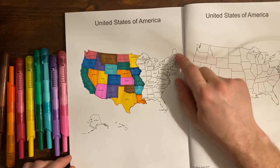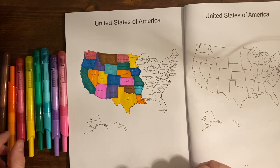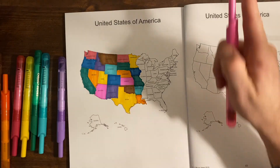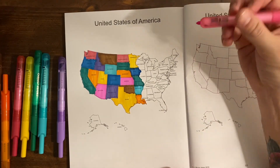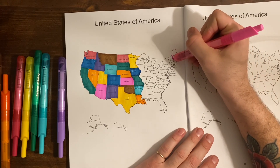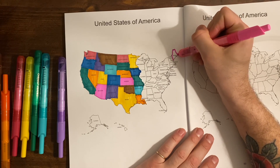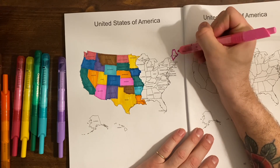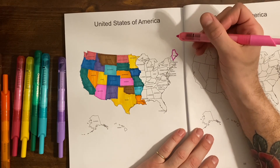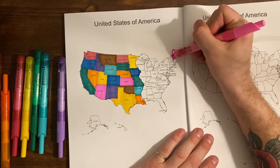I'm going to start up here and make my way in to do some of the smaller states. The capital of Maine is Augusta, and Augusta is home to the oldest wooden fort in the United States, built in 1794.